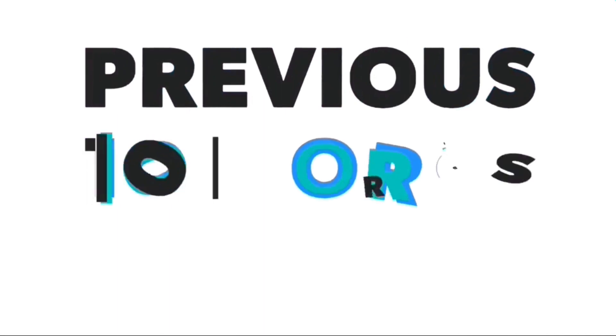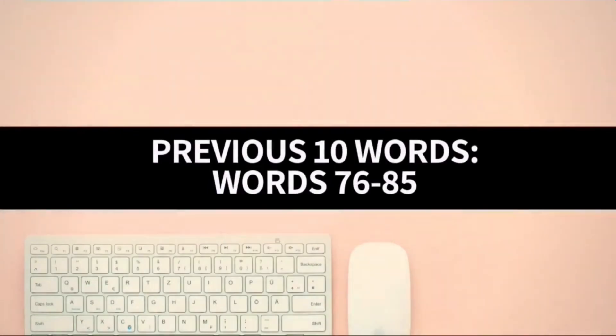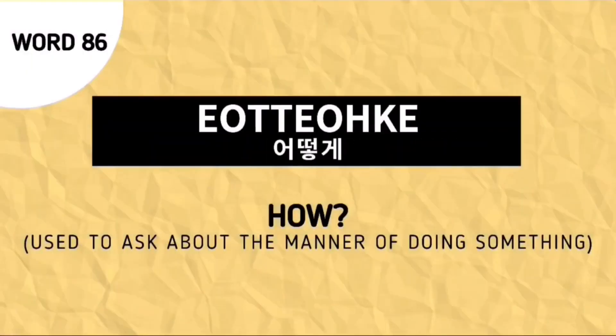Now let's proceed to our previous 10 words recap. As of now, our previous 10 words are words number 76 to 85. But don't forget our word for today, word number 86, Oto-ke, which is used to ask 'how?'